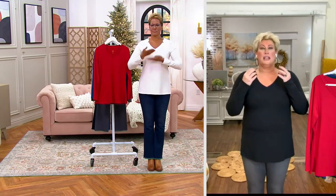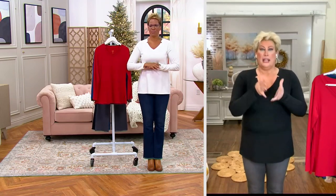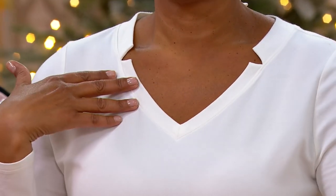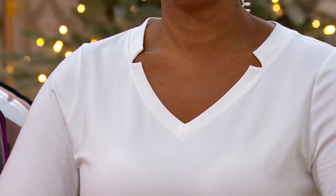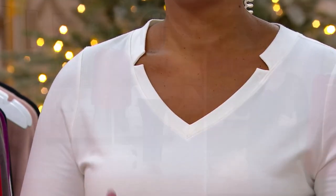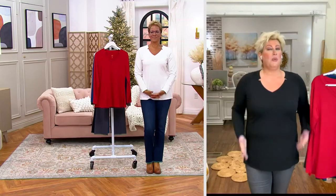If you can swing it, get the cream and black and maybe the mink for your neutrals, and then a pop of color because this is not just your normal shirt. You're going to layer it, you can wear this on its own with a great necklace. I would even wear this with a rhinestone necklace and a pair of black pants and go to any holiday party.